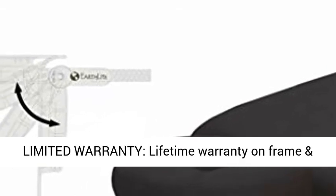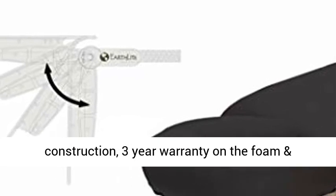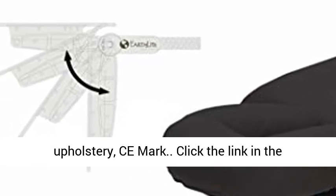Lifetime Limited Warranty: Lifetime Warranty on Frame and Construction, 3-Year Warranty on the Foam and Upholstery. C-Mark certified.